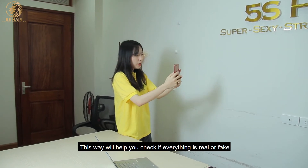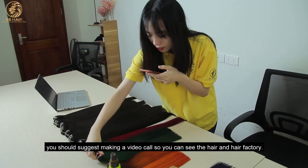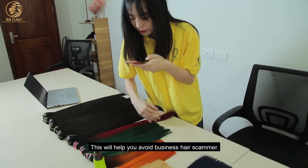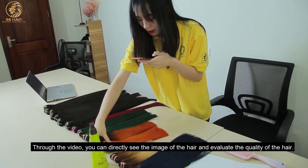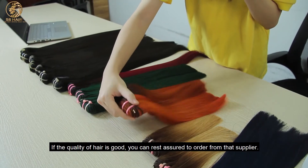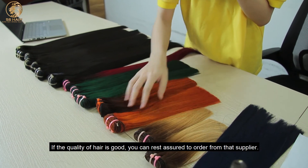Another simple way is a video call. This will help you check if everything is real or fake. You should consider making a video call so you can see the hair and hair factory. Through the video, you can directly see the image of the hair and evaluate its quality. If the quality of the hair is good, you can rest assured to order from that supplier.